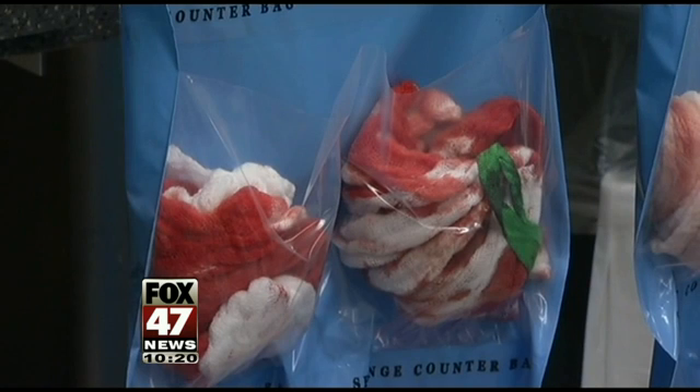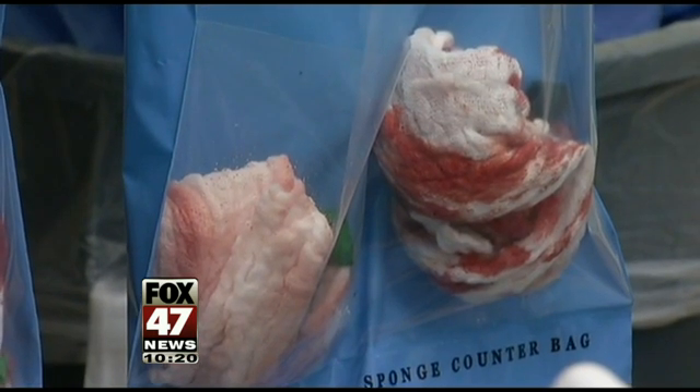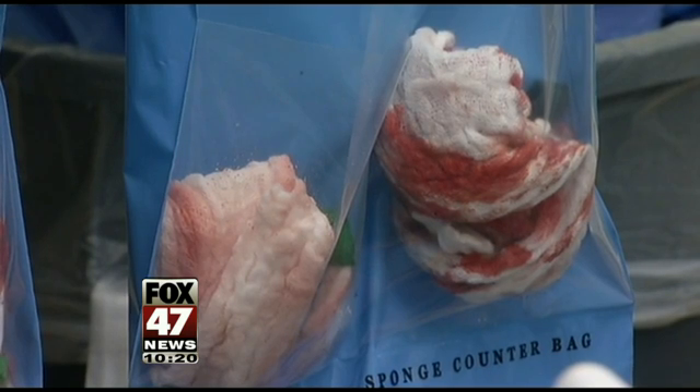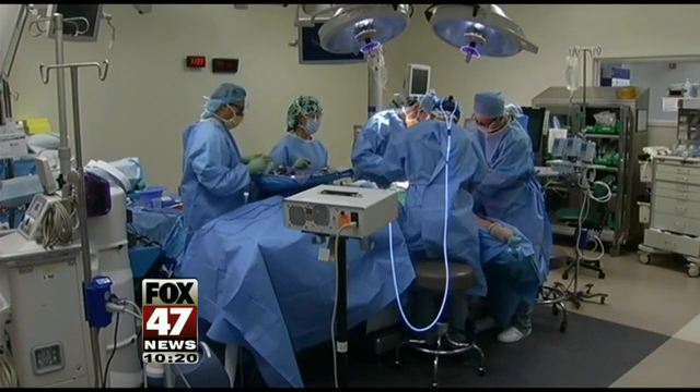How does this happen? Sponges are white to begin with, but when placed inside a patient they absorb blood and body fluids, changing color to match the tissue that surrounds them. Some surgeries may use hundreds of sponges, leaving plenty of room for human error.